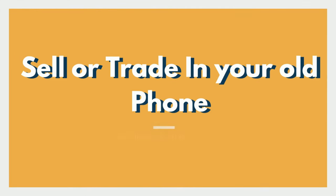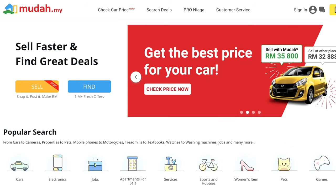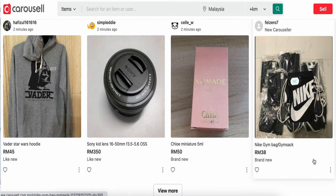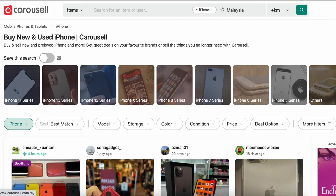Tip one: sell or trade in your old smartphone. If your current smartphone is in good condition, you can sell or trade it to reduce the cost of your new one. Some of you might be thinking, 'Sell my old phone? Can meh? Got market meh?' Of course there is. If you visit platforms like Carousel or mudah.com, these websites are where Malaysians like to go for second-hand goods, and you'll be surprised how many second-hand iPhones and Apple products are sold there.